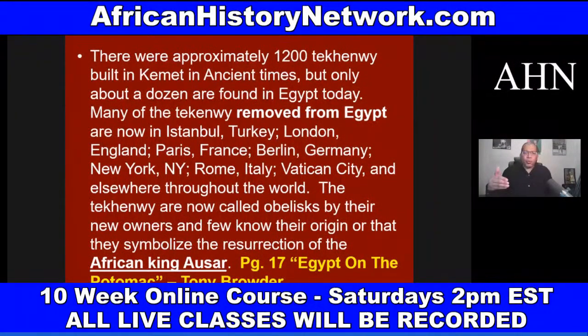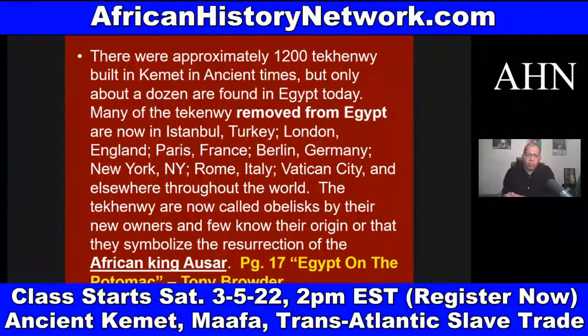Many of the Tekkenu removed from Egypt are now in Istanbul, Turkey; London, England; Paris, France; Berlin, Germany; and Vatican City in Italy. Throughout the world, the Tekkenu — Tekkenu is the plural — are now called obelisks by their new owners, and few know their origin or that they symbolize the resurrection of the African King Asar, from the mythology of Asar, Set, and Heru.